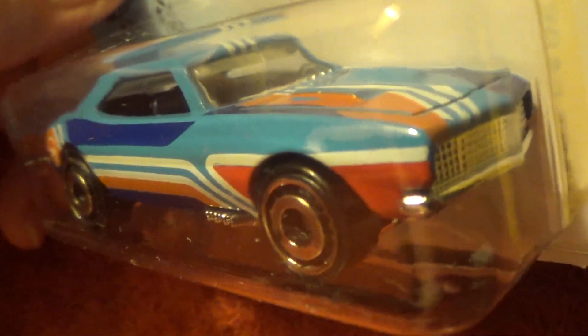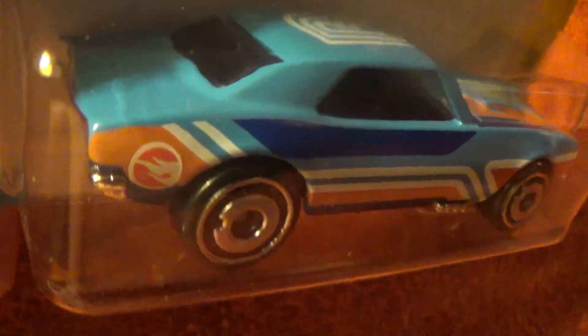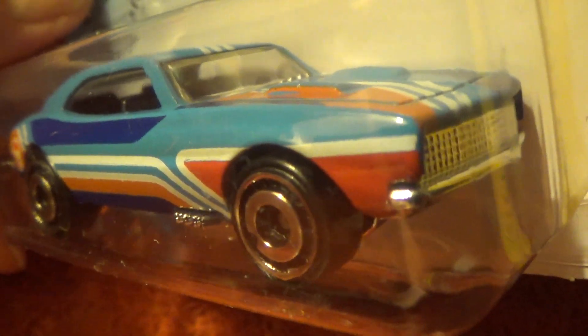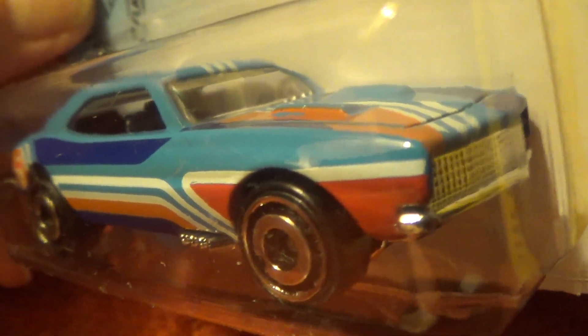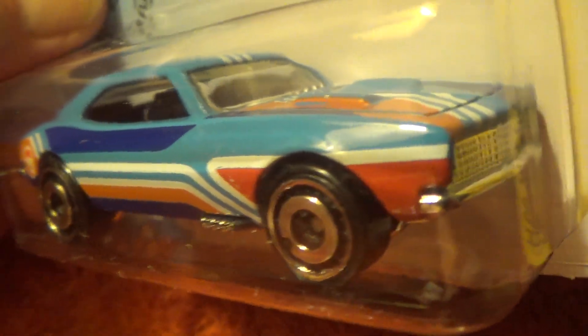It has the new Hot Wheels drum wheels in light blue, with some pretty fancy looking retro 60s modern style tempo.